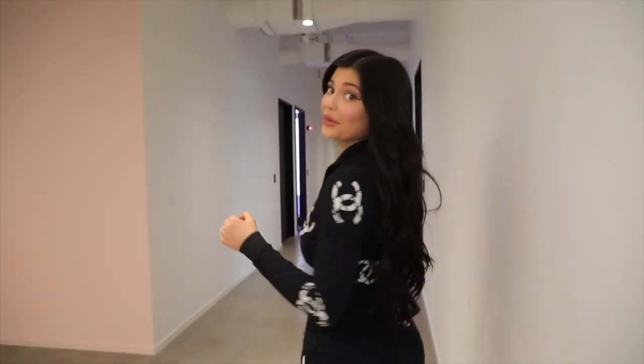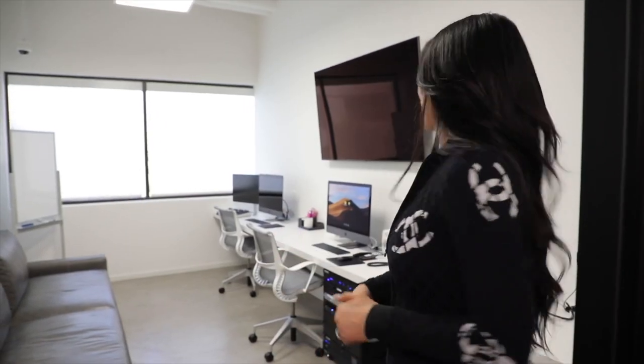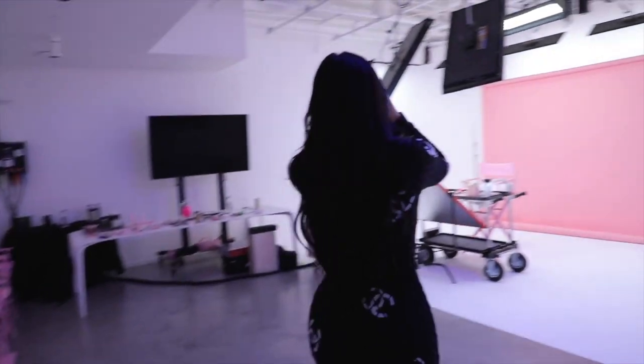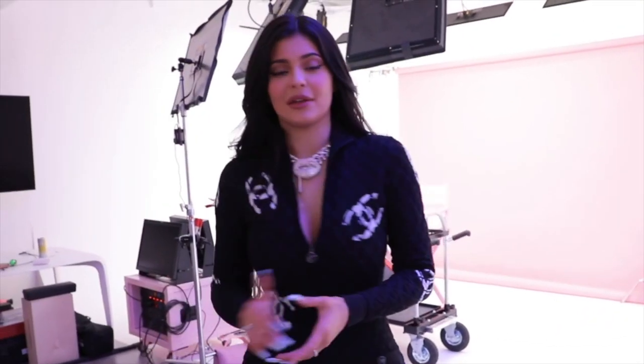I know you guys thought that we were done, but I have a whole other side to the office. This is the editing room — while I'm doing a shoot, people can be editing at the same time. Here is my YouTube room. I shot my recent Kylie Skin campaign in here — I did the video with Sasha where I was applying the summer collection right here. I'm about to film a YouTube video later, so it's all set up for me.